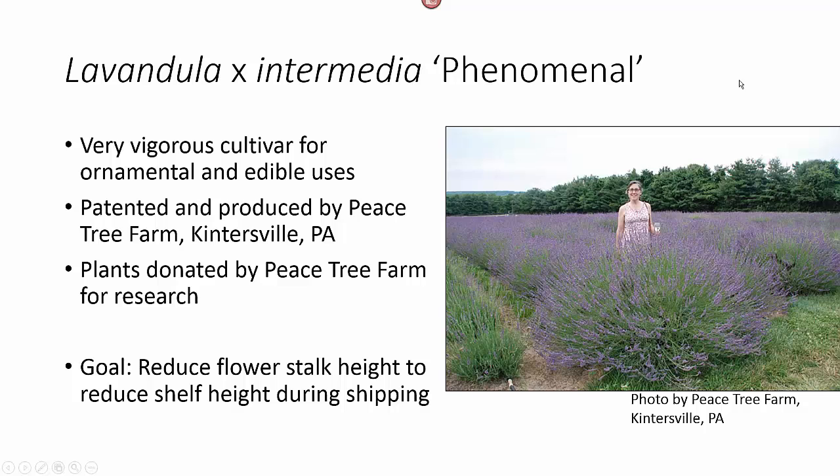Lavender Phenomenal is a very vigorous cultivar used for both ornamental and edible purposes. It is patented and produced by Peacetree Farm in Pennsylvania, and they actually donated the plant material for this research. The goal is to reduce flower stalk height so that we can reduce shelf height during shipping.